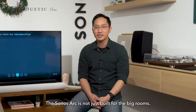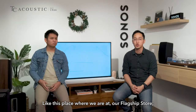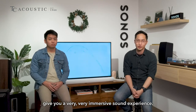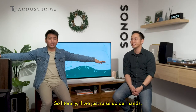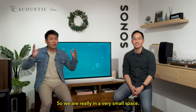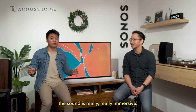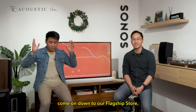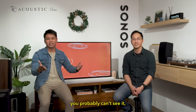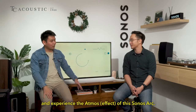The Sonos Arc is not just built for big rooms — it is also built for small rooms. Here at our flagship store, this space is just about 3 meters by 2 meters. If we raise our hands, we are already touching the walls. Yet the sound is really, really immersive. If you don't believe me, come down to our flagship store — sit at the brown chair in the showroom and experience the atmosphere of the Sonos Arc.